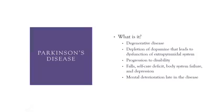Moving on to Parkinson's disease. Parkinson's is a degenerative disease caused by the depletion of dopamine. It interferes with excitatory impulses — those impulses get out of hand — and there is a dysfunction in the extrapyramidal system.